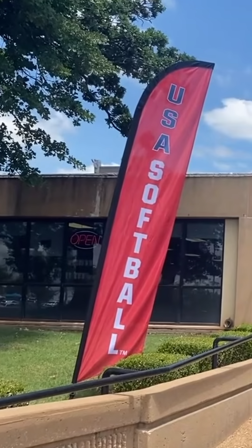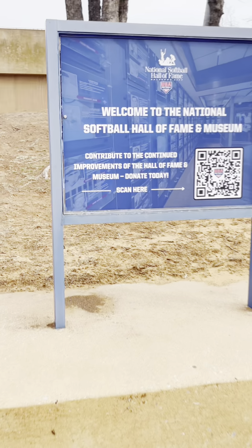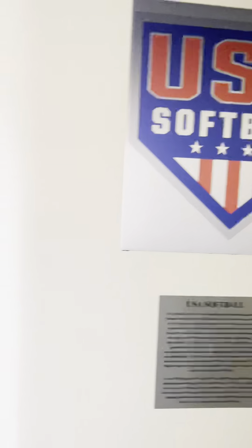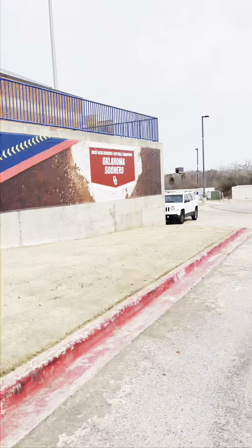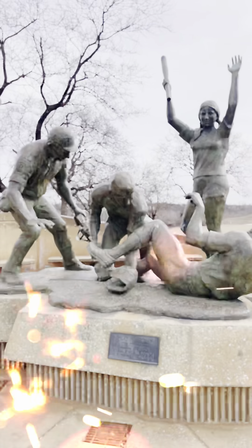Have you ever wanted to visit the USA Softball Hall of Fame? We did this weekend and here's our take. The USA Softball Hall of Fame is located in Oklahoma City. The Hall of Fame costs $0 but donations are accepted, which I gladly opened my wallet for.